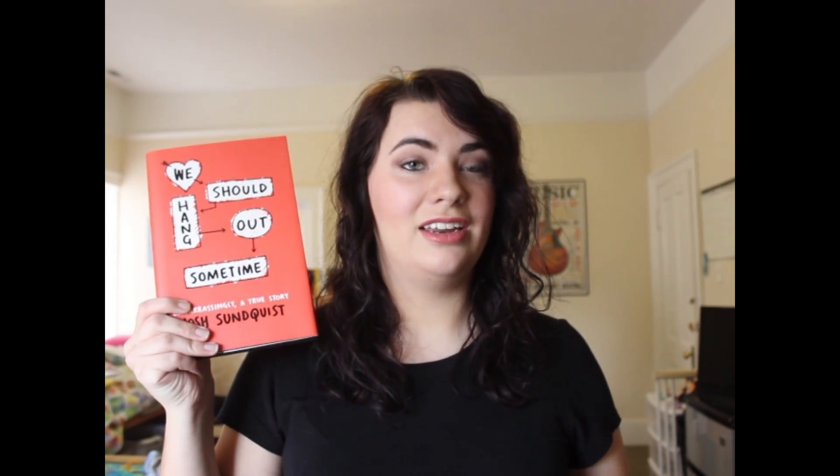The next book I got was We Should Hang Out Sometime by Josh Sundquist. If you want to know more about the story I talked about it in my wrap-up, because I did read it this month. If you want to check out Josh Sundquist he does have a YouTube channel — I'll leave a link down below.